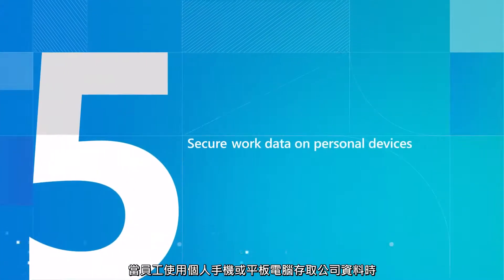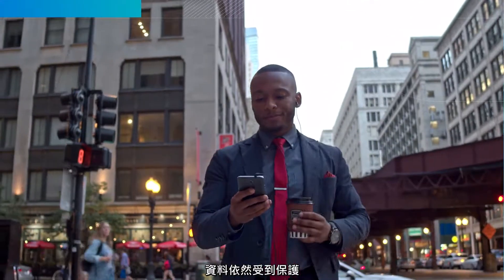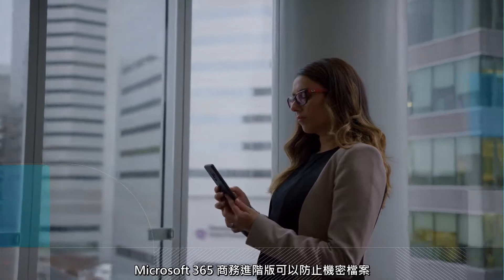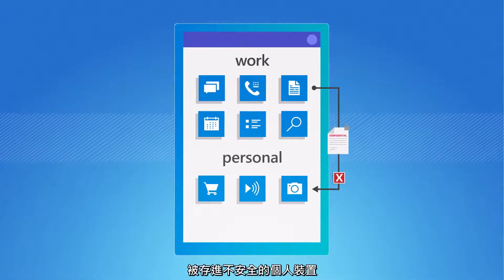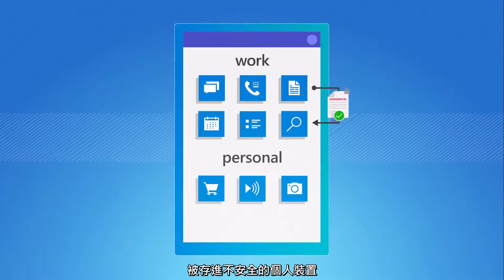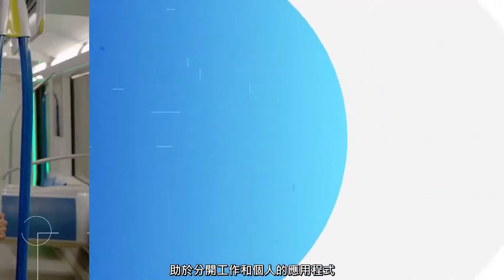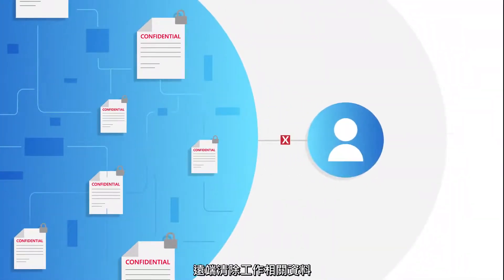Secure your work data on personal devices. As employees use personal phones or tablets to access work data, Microsoft 365 Business Premium can prevent confidential work files from being saved into unsecure personal locations. Mobile app protection policies help keep work and personal apps separate, and also allow work data to be wiped remotely if an employee moves on.